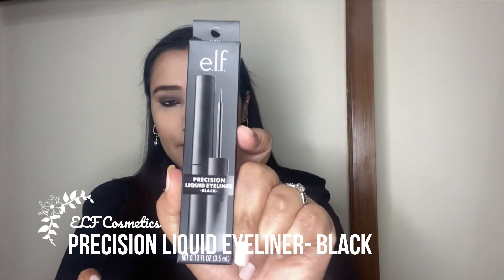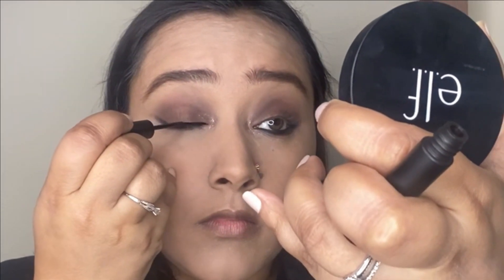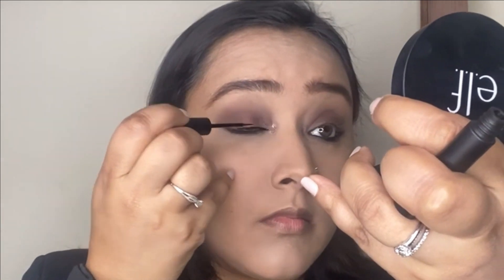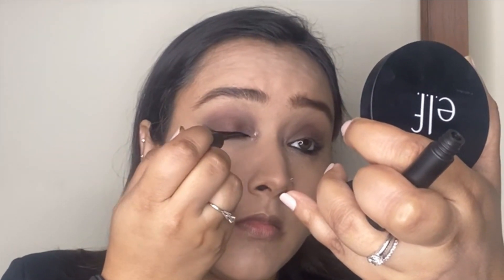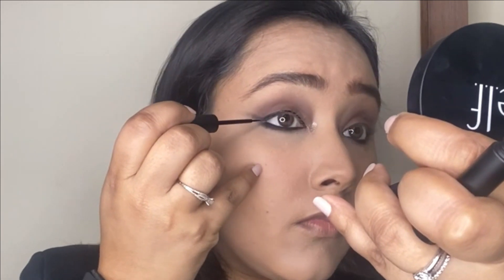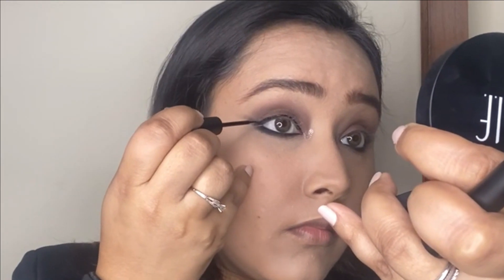Next I'm taking the precision liquid eyeliner in the shade black and using it to line the upper lash line. It's a really beautiful product and the applicator is really nice and precise — you have full control over how thin or thick you want the line to be. It's a jet black eyeliner and performs really beautifully, staying on nicely throughout the day.